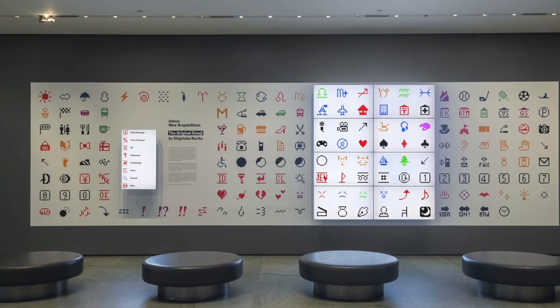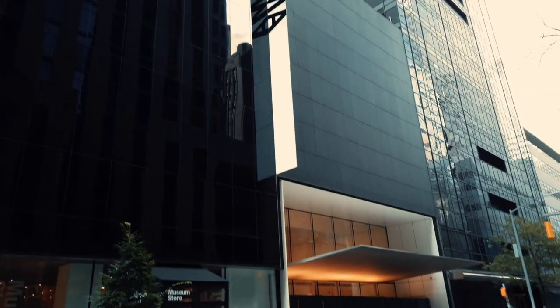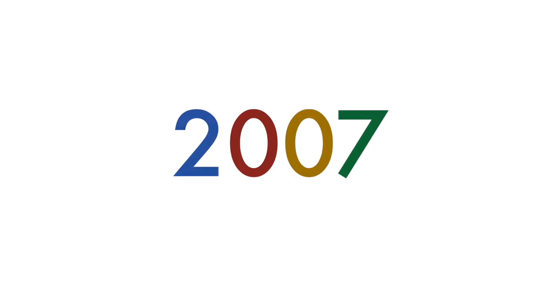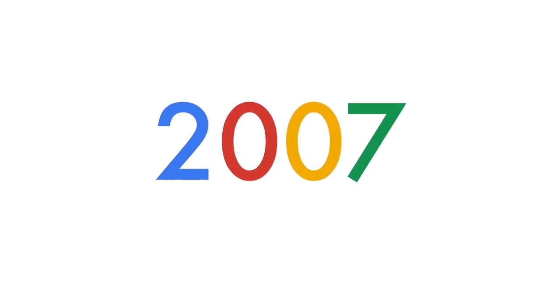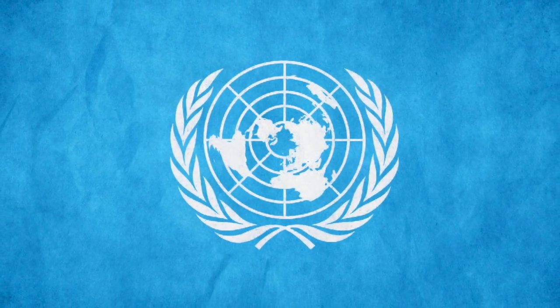The entire 176-character emoji keyboard now resides in New York's Museum of Modern Art. After quickly rising in Japan, companies outside of the country began to see the potential of emojis. In 2007, Google petitioned to get emoji recognized by the Unicode Consortium, a non-profit group that operates like a United Nations for text standards.